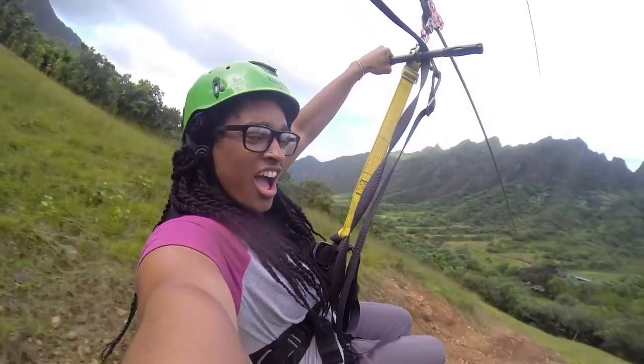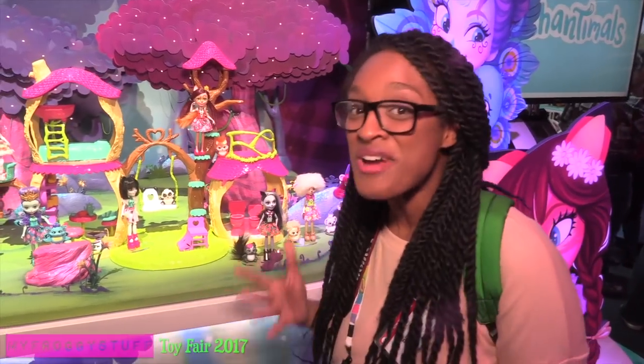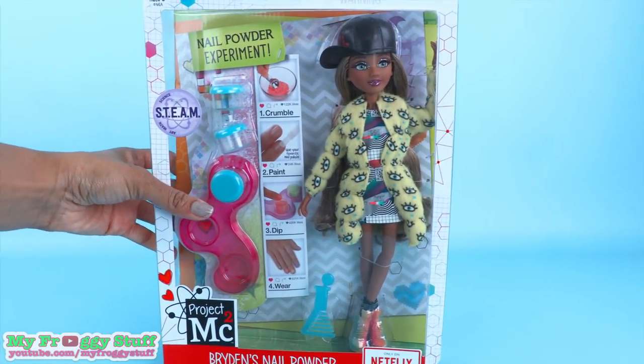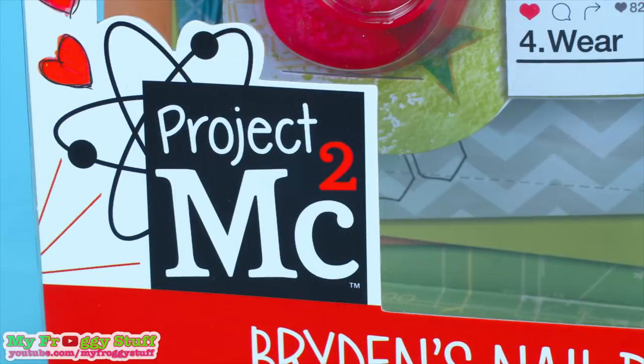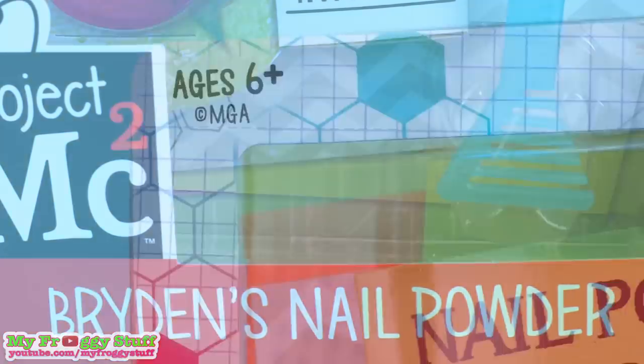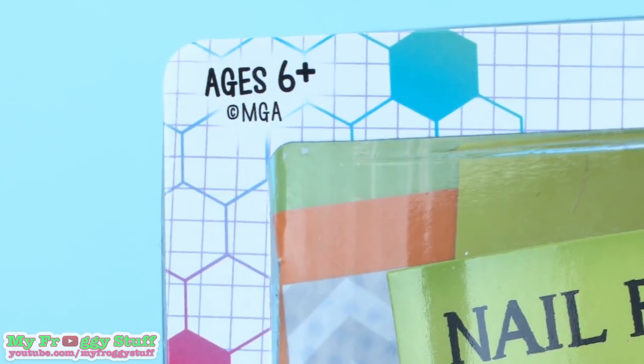We would like to give a special thanks to MGA for providing us with this doll. Today on Unbox Daily we are taking a look at Project MC Squared Bryden's Nail Powder for ages 6 and up.